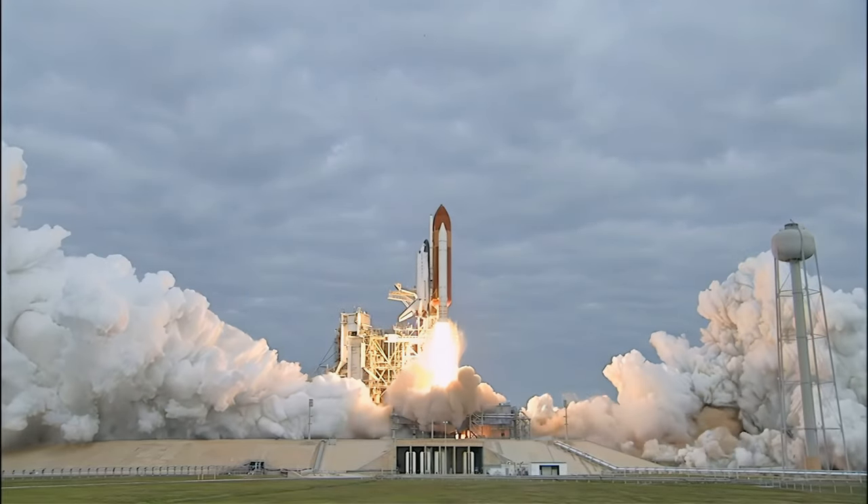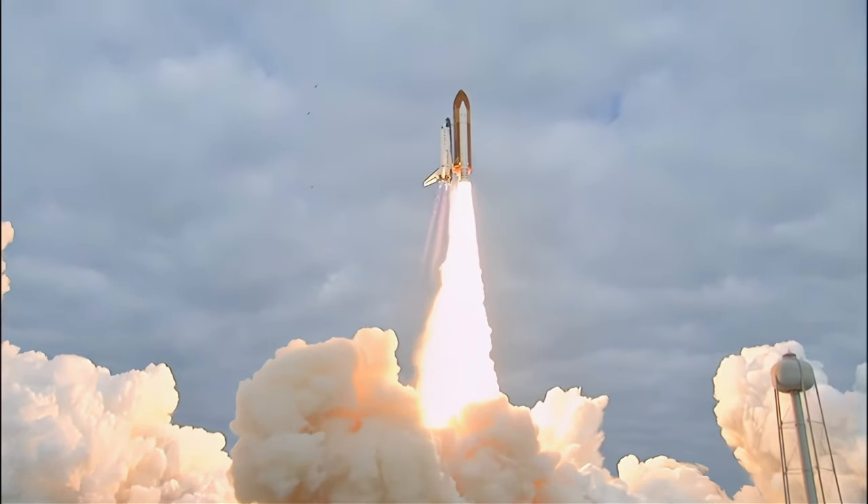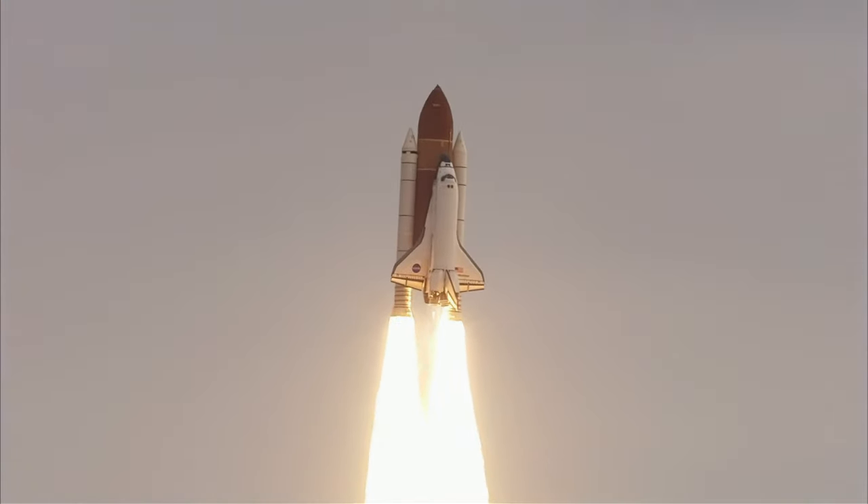Final launch of Endeavour. Expanding knowledge, expanding our lives in space. Houston, Endeavour — all programmed.